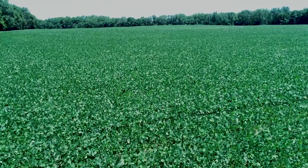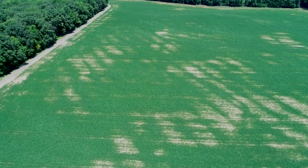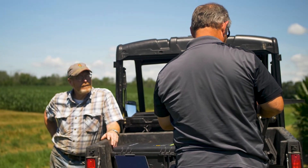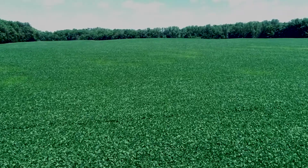A little bit about the field data: this year we had outstanding weather in this part of the county pretty much the entire growing season. These plants were under little to no stress and we had tremendous yields. There was no disease or insect pressure and we had excellent weed control. The seed drop was about 145,000 plants per acre.